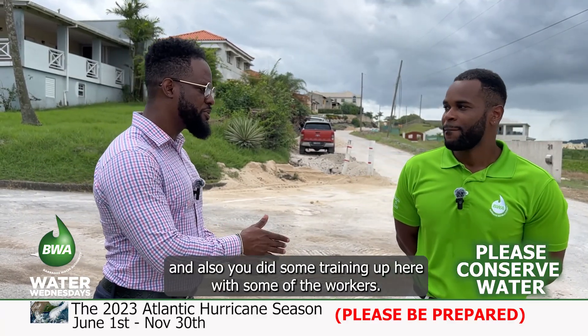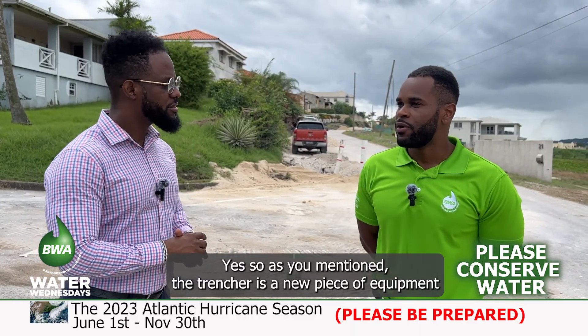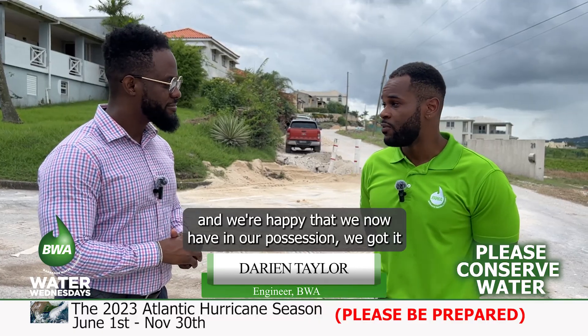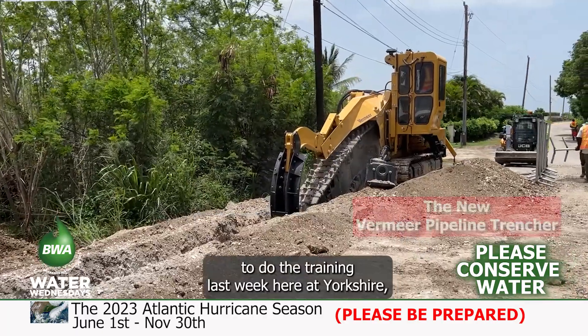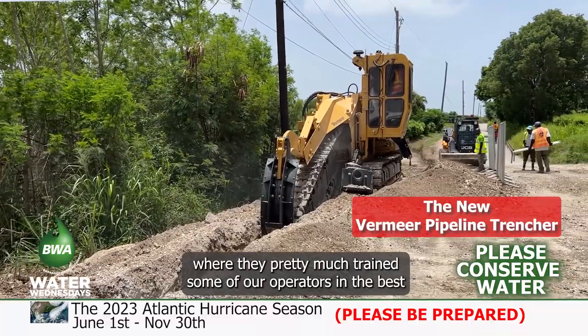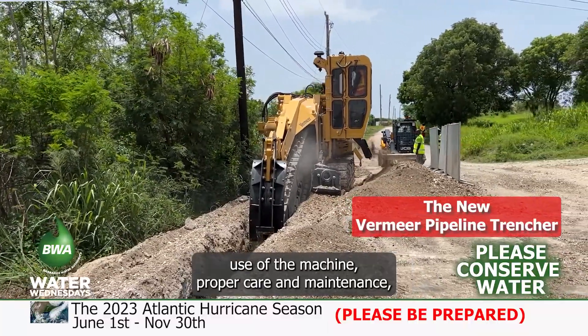You did some training up here with some of the workers. So as mentioned, the Trencher is a new piece of equipment that we've been trying to obtain for a very long time. We're happy that we now have it in our possession. We got it from a dealer in Florida who came in to do the training last week here at Yorkshire.